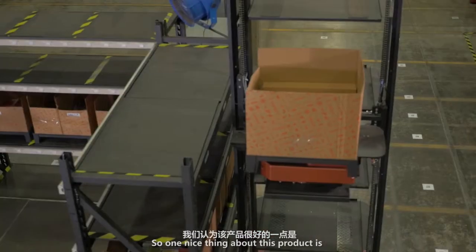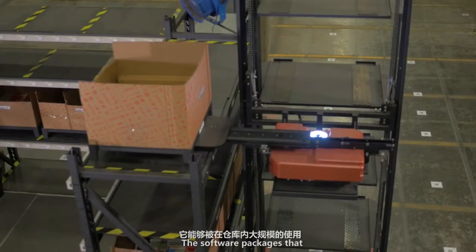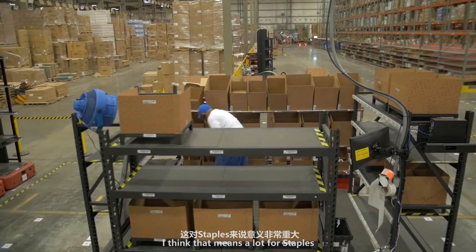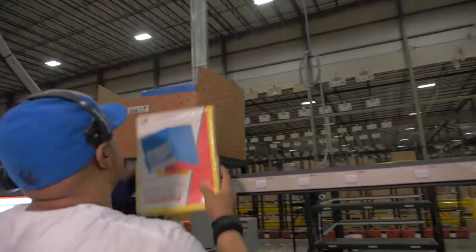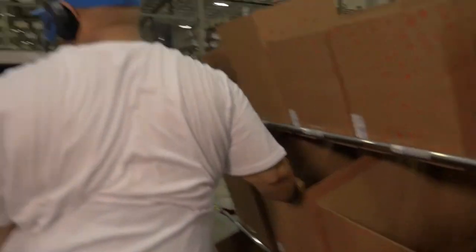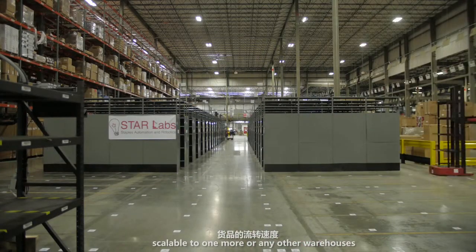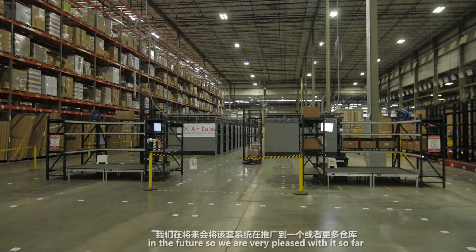One nice thing about this product is we think this is a very scalable solution. The software package that we're developing allows us to do this very quickly, and I think that's something that means a lot to Staples. You never know how we'll need this solution to scale one way or another in any warehouse of the future, so we're very pleased with this so far.